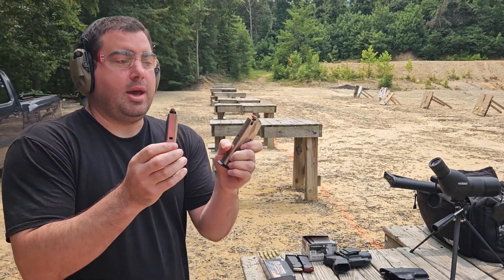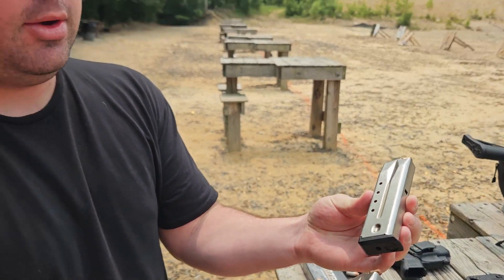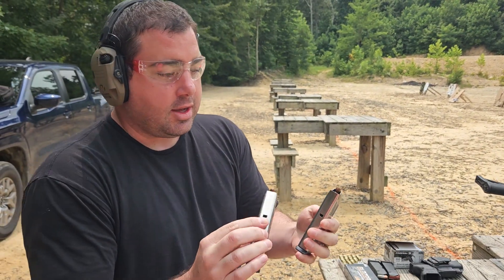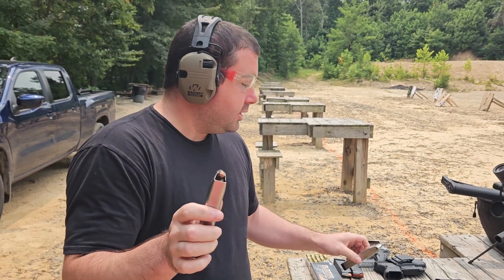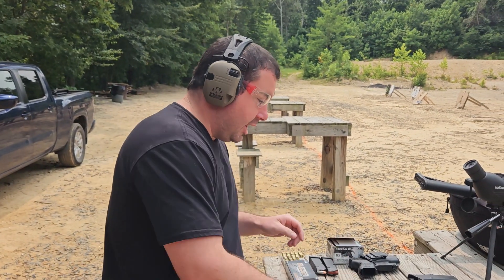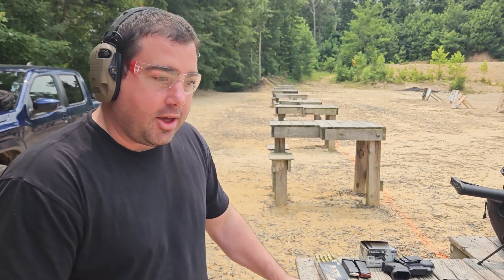These P-Series mags were loaded in 2013, so they've been loaded for about 10 years. I think there's Hornady Critical Defense 9mm in these. This is the weapon that I keep on my bedside. So we're going to test the 'can you leave mags loaded' theory.